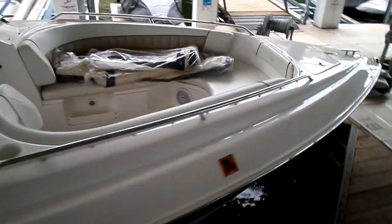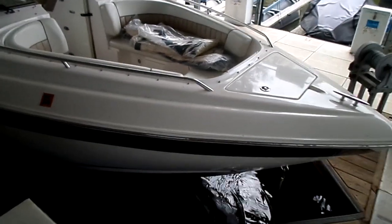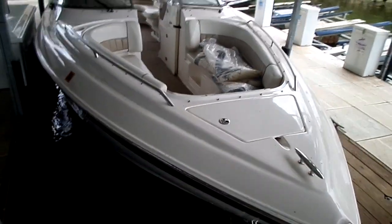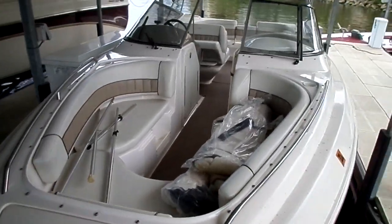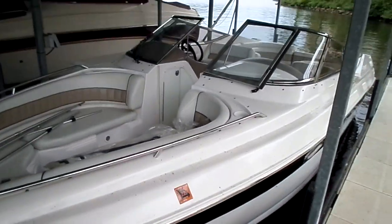Look us up online at www.kellysport.com. Give us a call at the marina, 573-348-4700. Again, 2004 Regal 2900 — the big extended swim platform, plenty of seating for everyone. This boat is really a great Lake of the Ozarks boat. Thank you again.